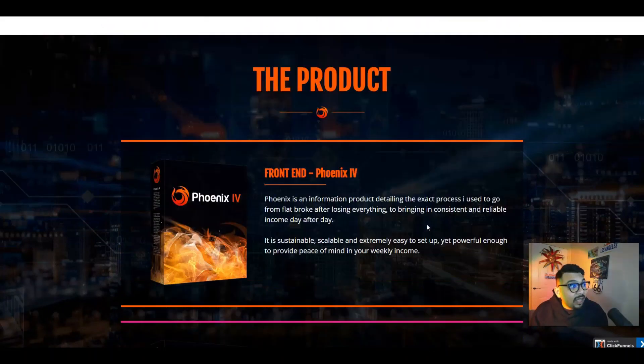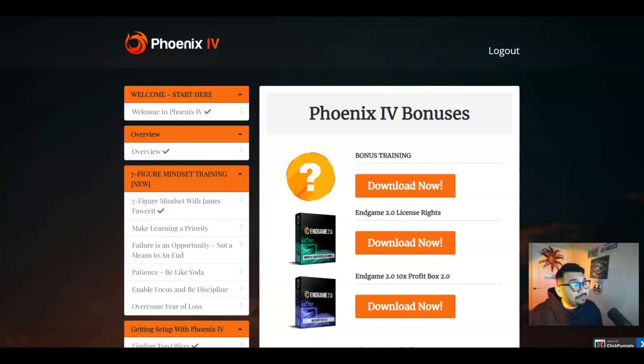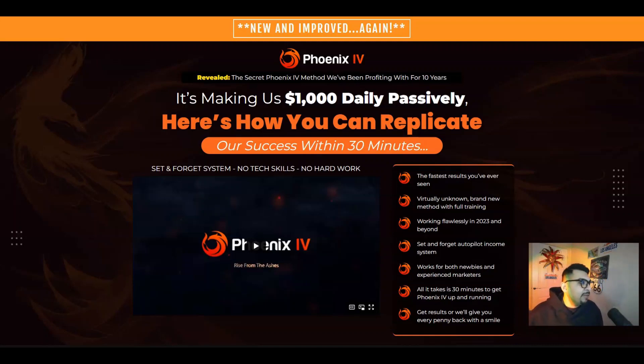Let me cover the key benefits once again. This system is making over $1,000 every single day in passive returns. It's a set-and-forget system — no tech skills required, no hard work. It's just 30 minutes to replicate and set up for yourself. We have fast results, a virtually unknown brand new training module, works flawlessly in 2023, a set-and-forget autopilot system for both newbies and experienced marketers. All it takes is 30 minutes to get started and get results, or you get every penny back.